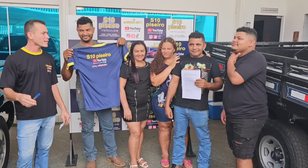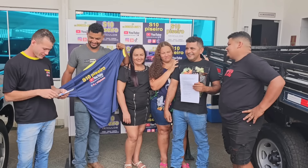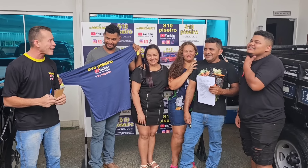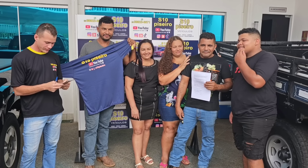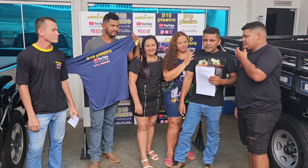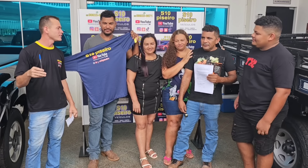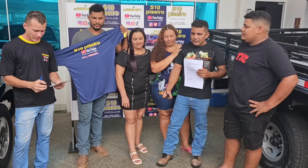Dezembro? Você pode escolher qualquer uma — tem caminhonete de 200 mil aqui e 300 mil na outra loja. Vamos ver se está acerto. Não tem atenção. Quantas redes sociais tem a S10 Piseiro? Quatro redes sociais — acertou! TikTok, YouTube, Instagram... e mais uma. Essa você acertou.